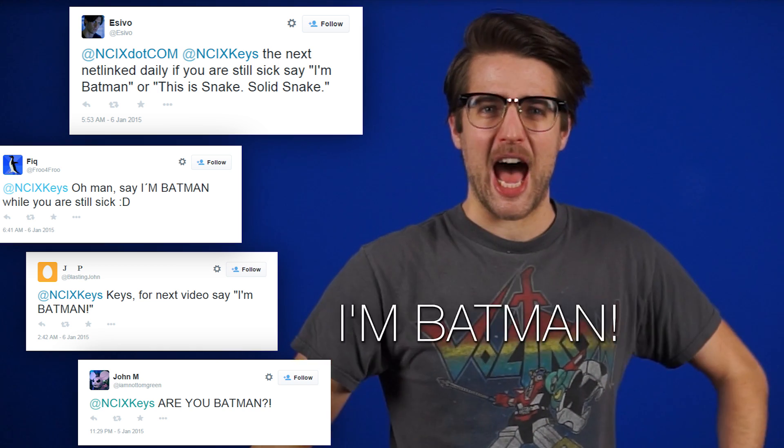Alright, that's enough! At the rate news is coming out, I'm gonna have a heart attack. Just kidding, I won't — because I'm Batman.